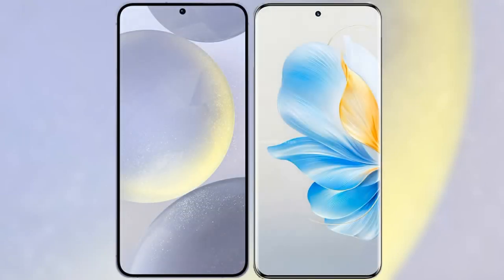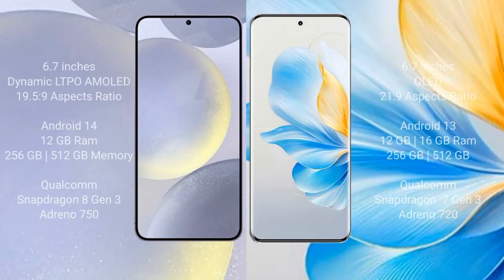I will compare the new Samsung Galaxy S24 Plus with Honor 100. Samsung Galaxy S24 Plus comes with a 6.7-inch Dynamic AMOLED display and aspect ratio 19.5:9. Honor 100 comes with a 6.7-inch OLED display and aspect ratio 21:9.